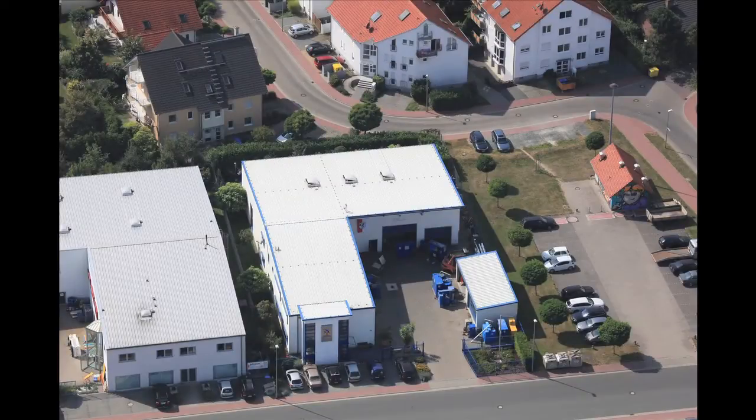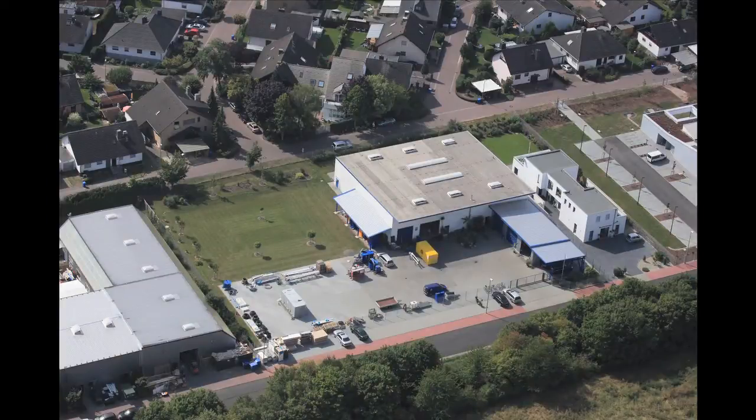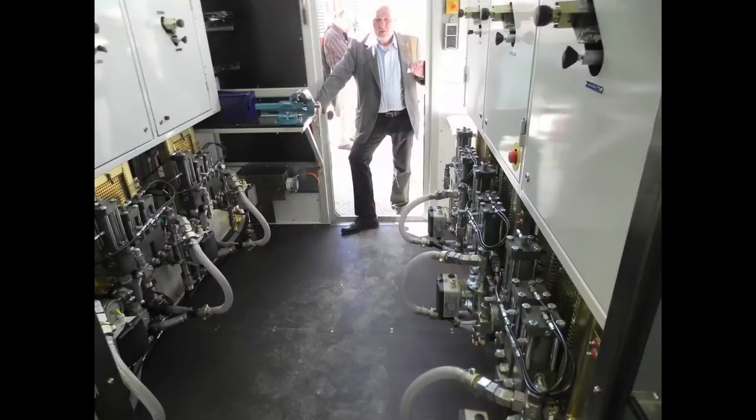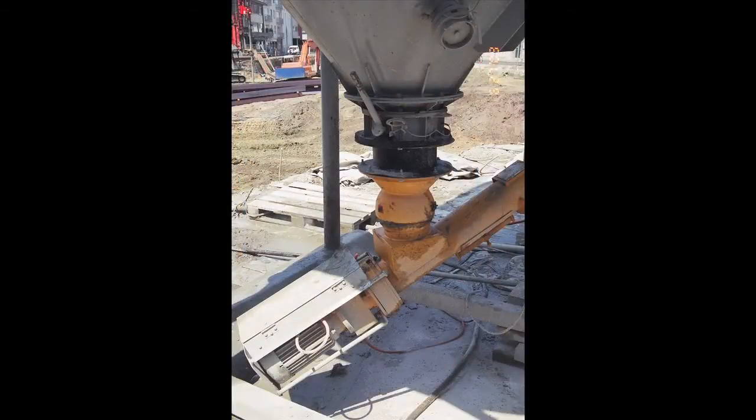The company recently expanded its facility to meet the growing popularity of the diverse product line, which includes grout plants, jet grout pumps, chemical injection pumps, mixers, agitators, and much more.